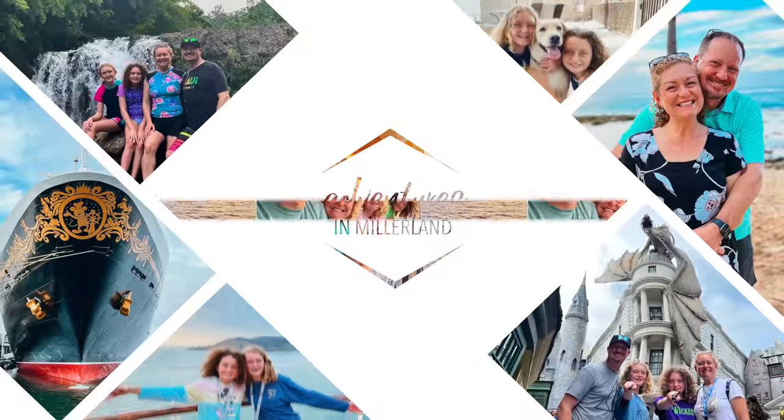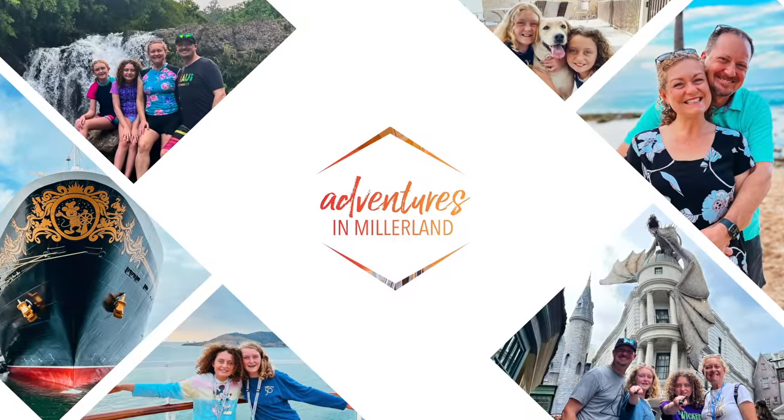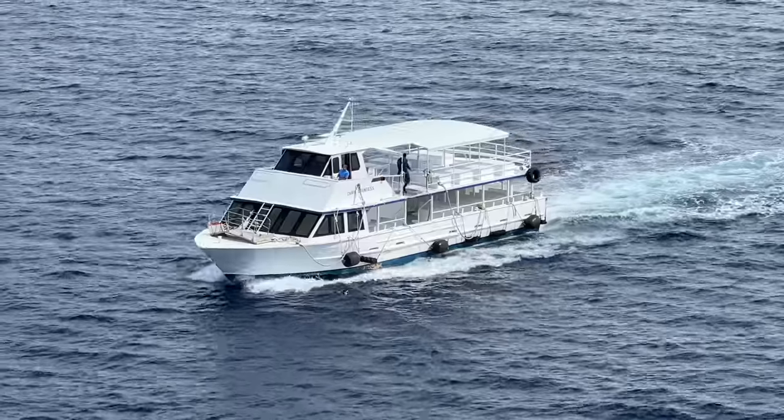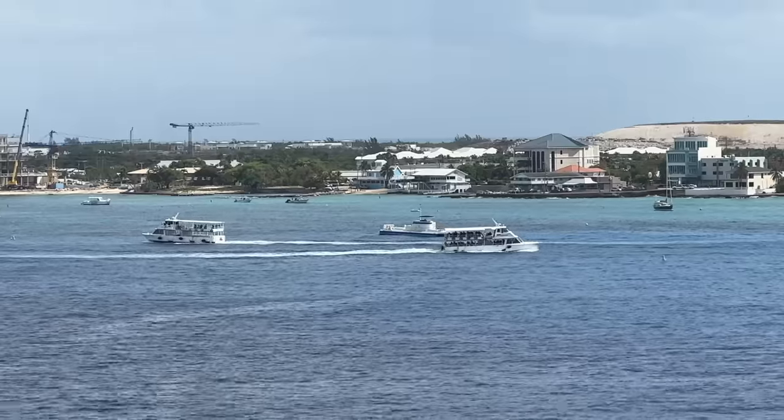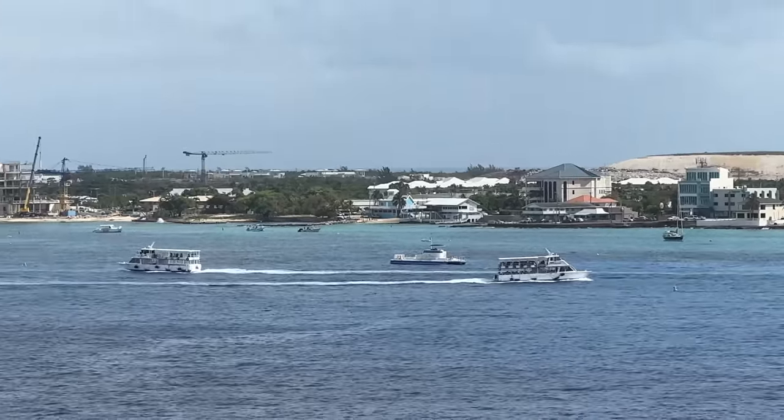We are headed downstairs to get on the tender boat to head to Grand Cayman. It's a tendering port, so we need to go to the Buena Vista Theater to wait to be offboarded on our tendering boat. We have a few friends in there right now letting us know it's been a little frustrating, so we'll see how it goes.